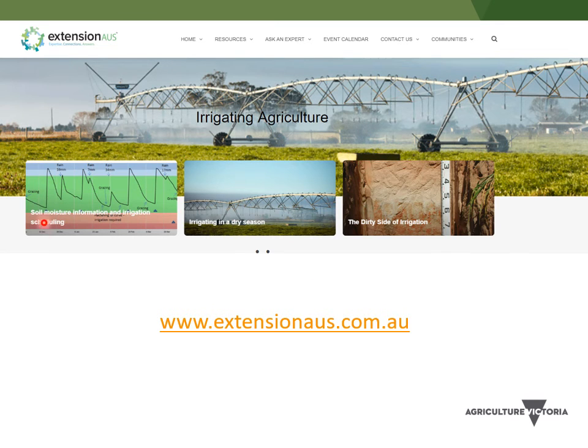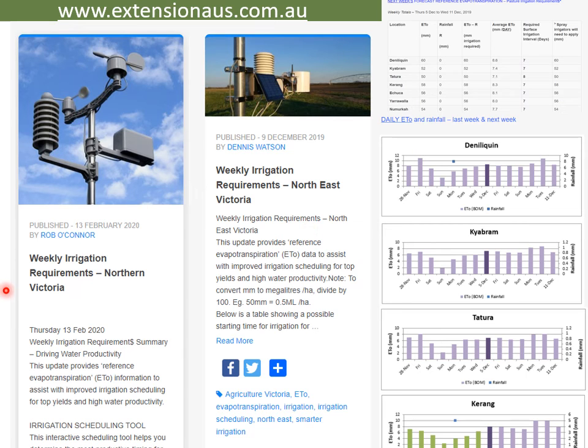Some more resources and tools: Rob will point you to this one. Extension Oz has got a really good website and you'll see lots of stuff there, like the weekly irrigation requirements and all that. You're probably already getting that, but just making sure you know about it — they're really good resources.